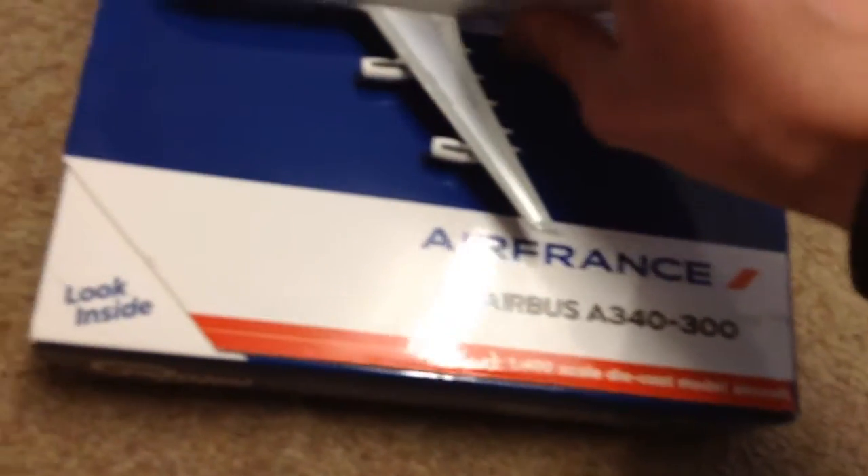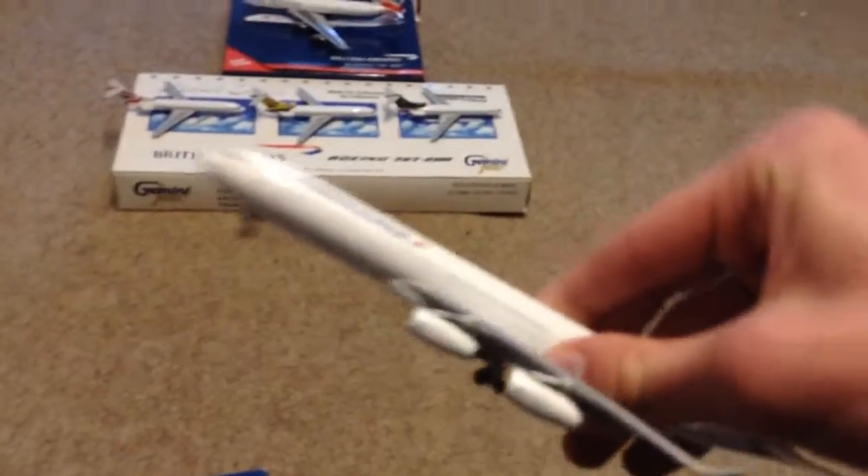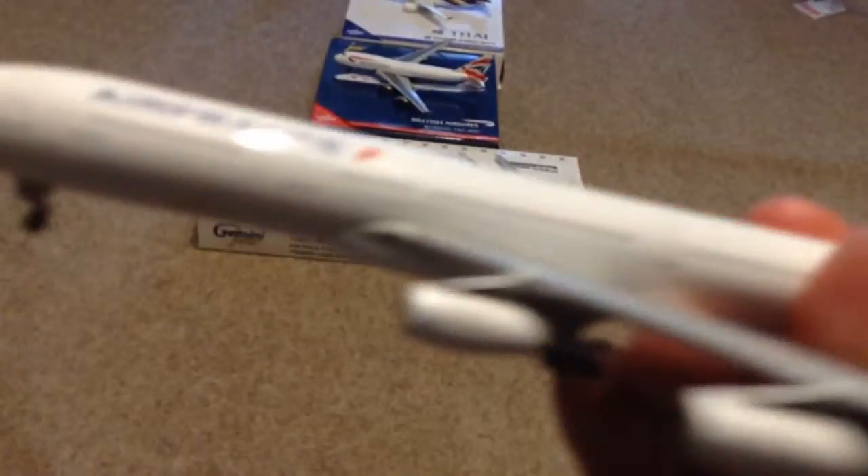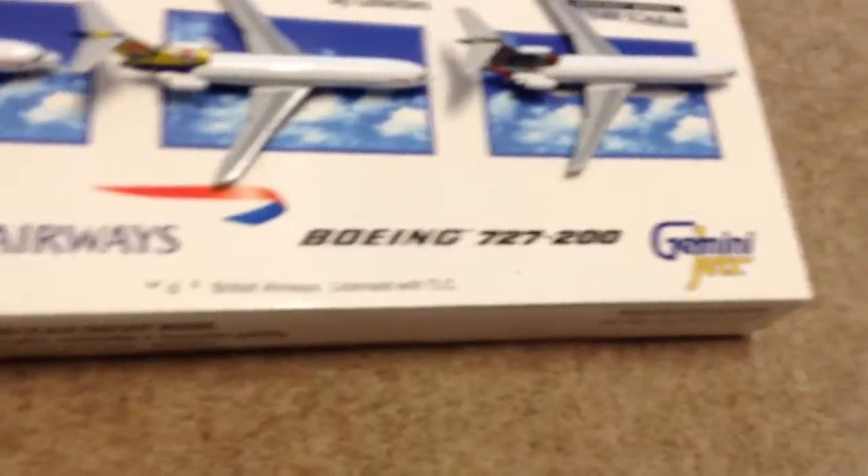Number four is the Air France Airbus A340-300. I just love these aircraft — as you can see it's got four engines. There's the tail, and when you open the box it's got all the information on there. That's why Air France takes my number four spot.